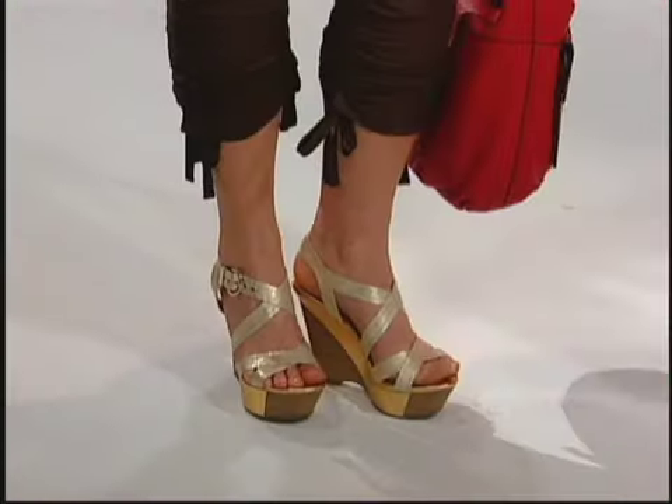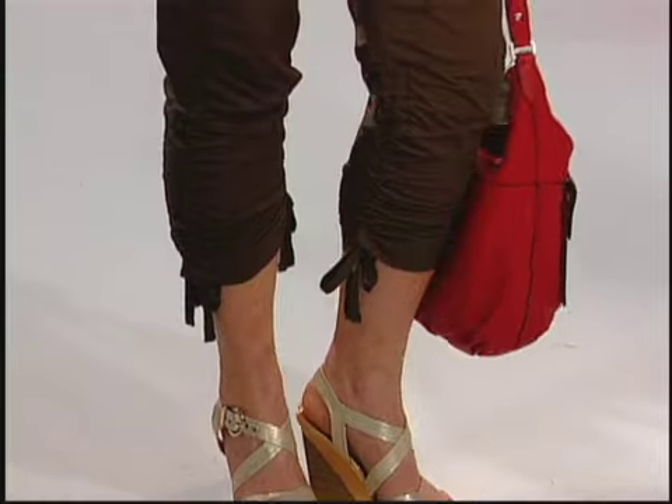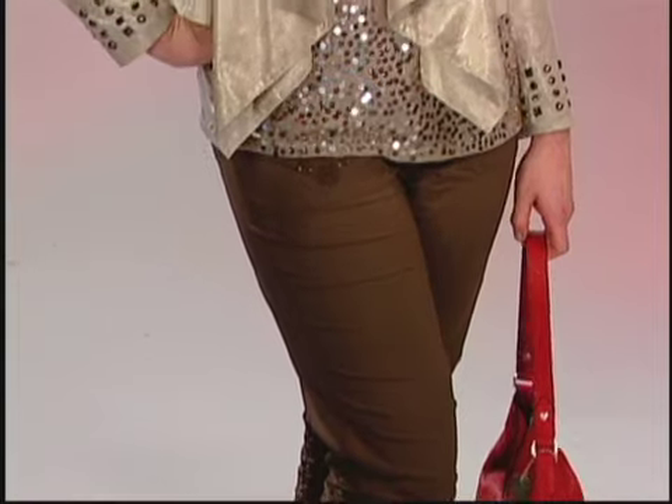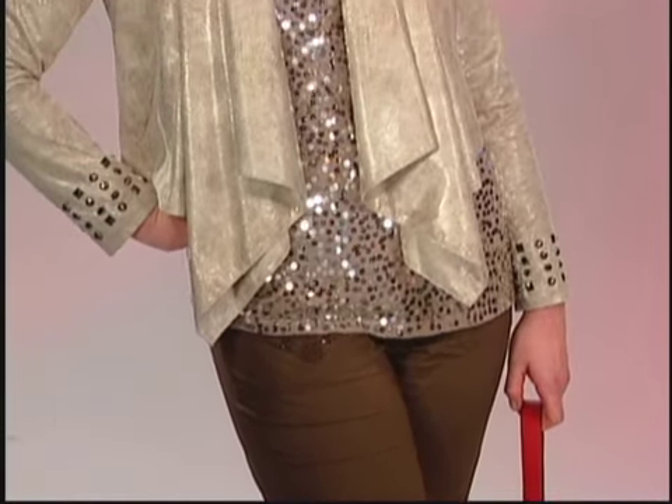The next trend is utility. Utility means that it's got pockets — it's almost like the cargo pant or the military trend. If you have your favorite pair of cropped cargo pants, you can use them for evening this spring and summer. The same cargo pant that you might have worn with a flip flop or a flat sandal last year can be worn this year for evening.